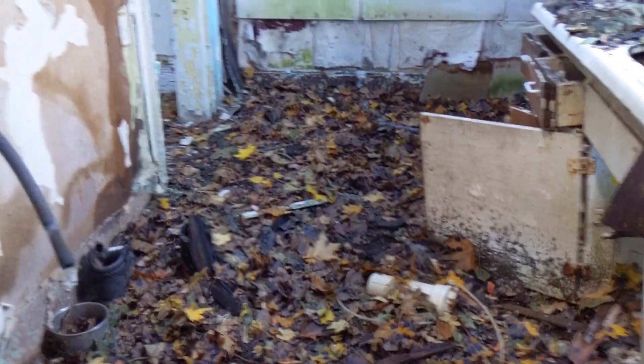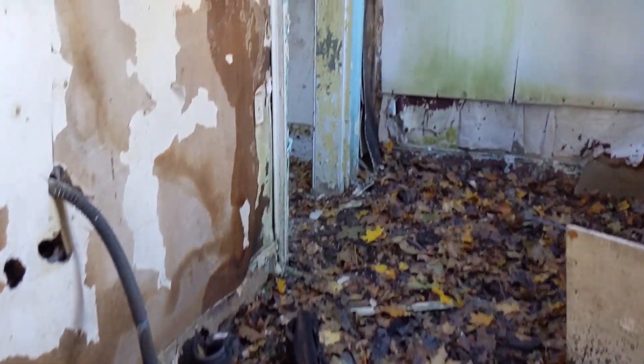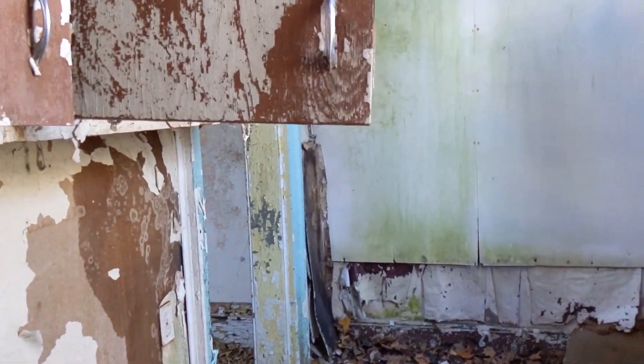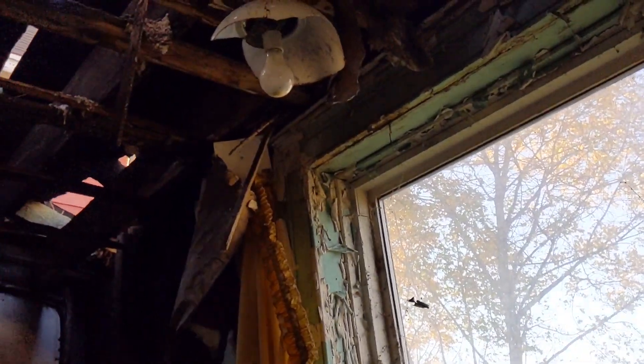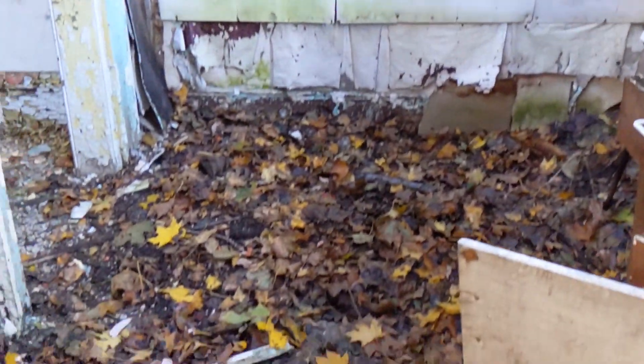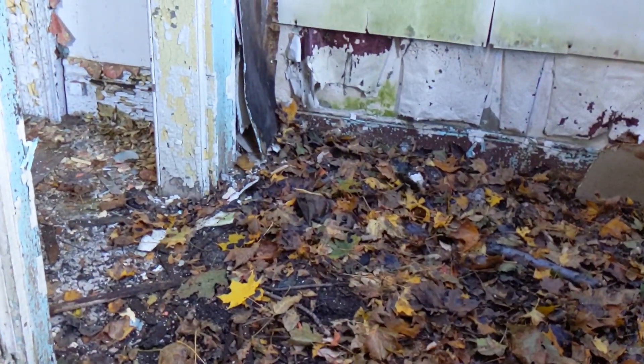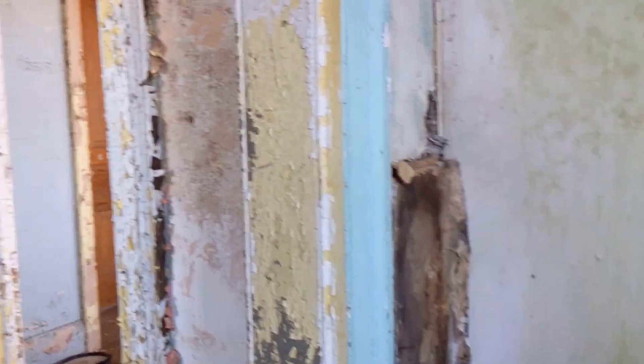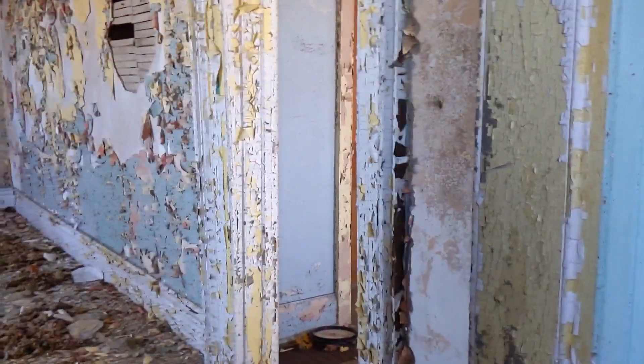Okay, this is squishy. It doesn't feel good to me at all. I'm going to go slow here, guys, because I really need to feel out the floor as I go before I put my full weight on it. I don't know if there's a basement here, and I would prefer not to end up in it. In these kinds of situations, we prefer crawl spaces.